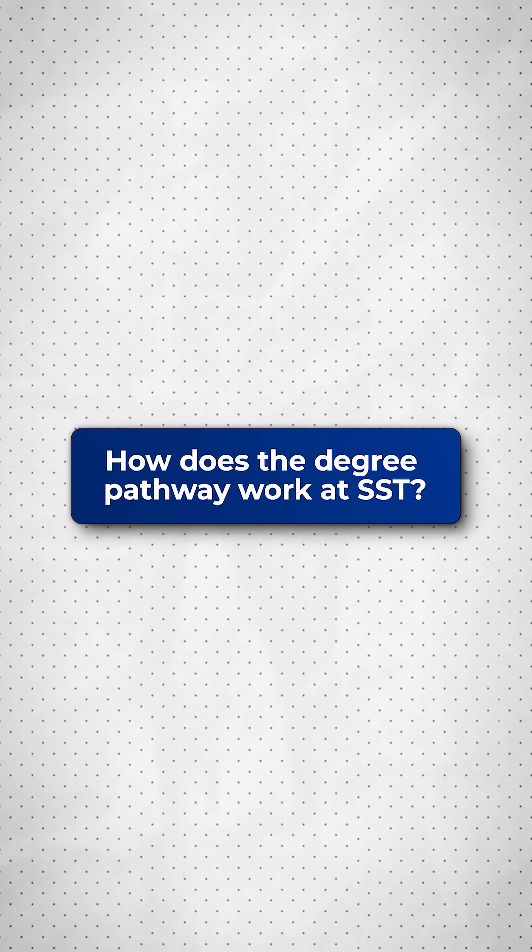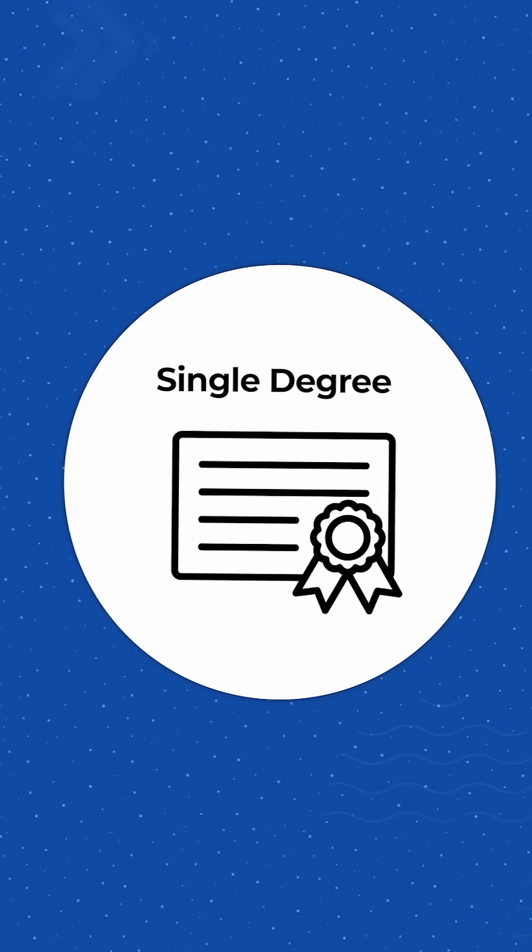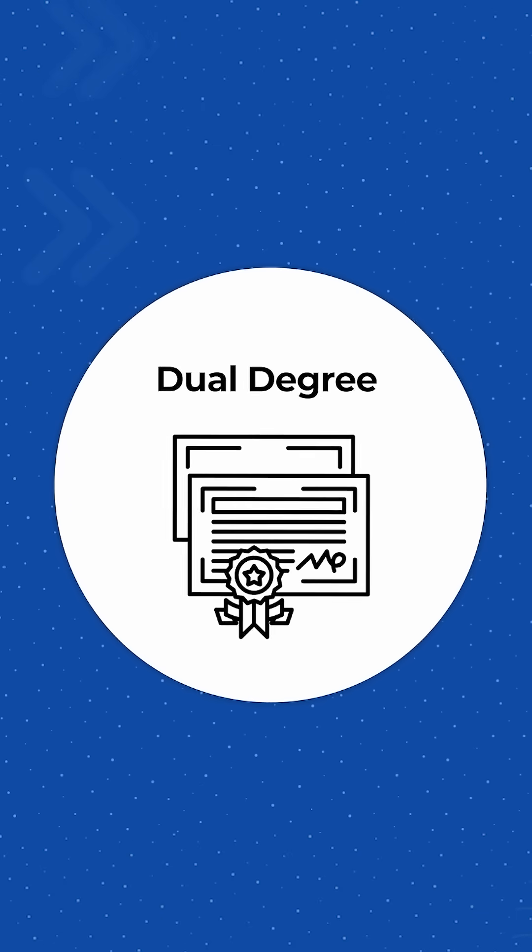How does the degree pathway basically work at SST? At SST we support two degree pathways: you can do a four-year single degree model, or you can take a 3+1 dual degree model. Let's unpack this one by one.